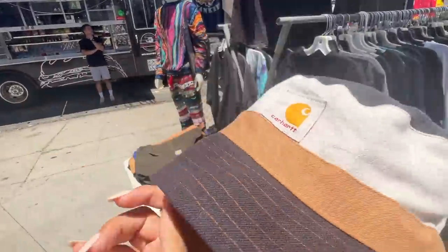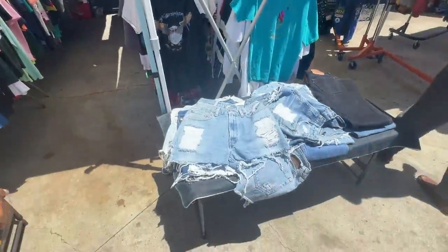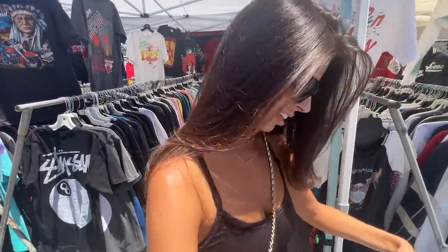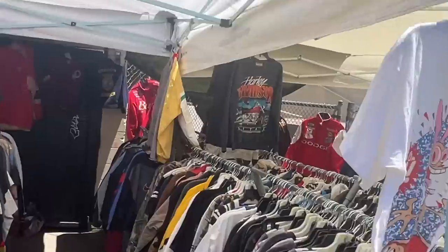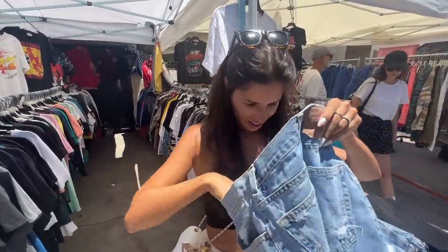Someone put a hat on my head - I like it, I need some jorts, maybe not these but... wait, Levi's? The store has a bunch of vintage tees - same as the video we filmed the other day, Harley Davidson right there - probably a fraction of the cost.